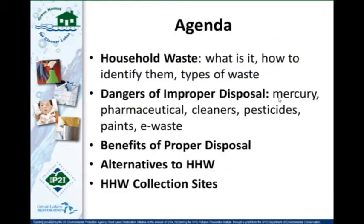So what we're going to talk about today: household waste — identifying what really is household hazardous waste, the different types of waste you might encounter, and the dangers and benefits of disposing of it the right way and the wrong way. The waste types we'll look at include mercury, pharmaceutical waste, cleaners, pesticides, paints, and e-waste. We'll also go over some alternatives to household hazardous waste and household hazardous waste collection sites.